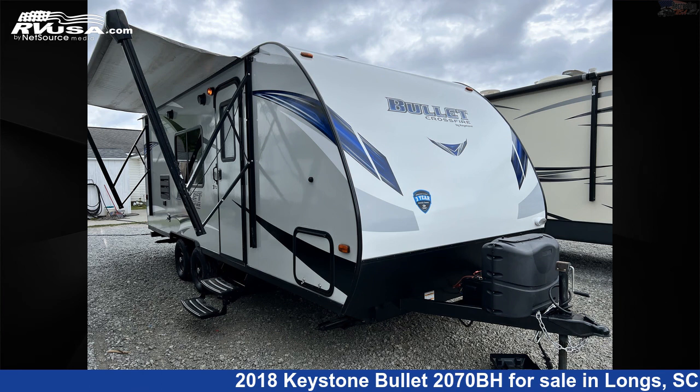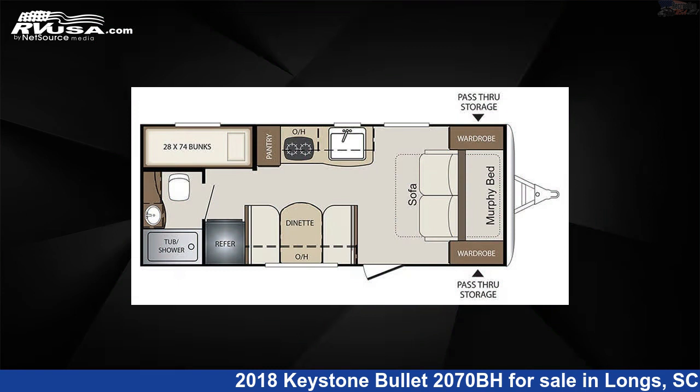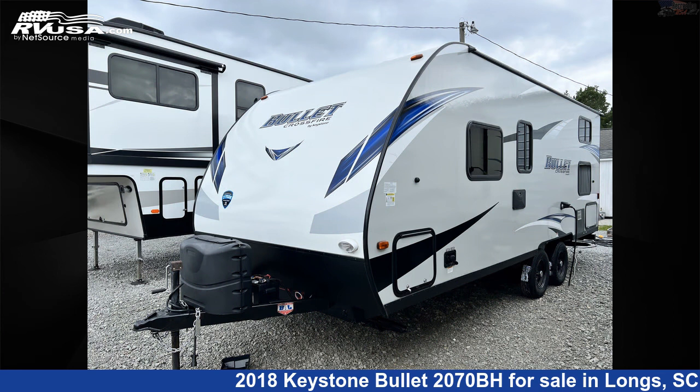This 2018 Keystone Bullitt 2070BH is a travel trailer RV. It is located in Longs, South Carolina, 29568 and is offered for sale by Recreation USA.